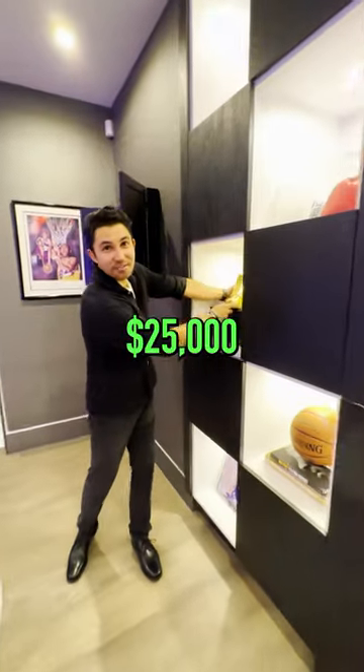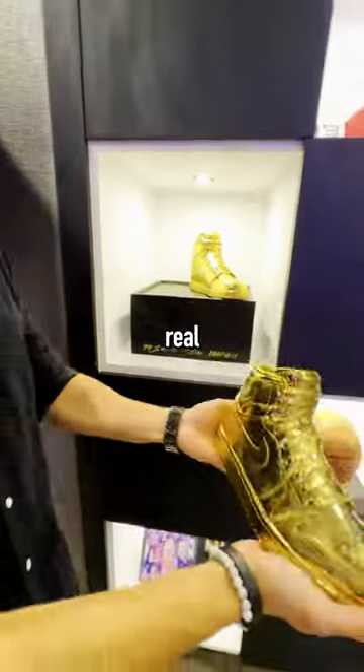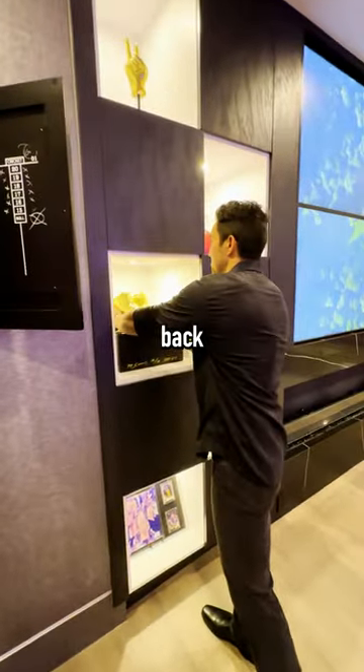These are $25,000 Nike sneakers that are made of real gold. I mean, I wish you guys could feel how heavy this actually is — I don't even want to touch this. Probably should put this back.